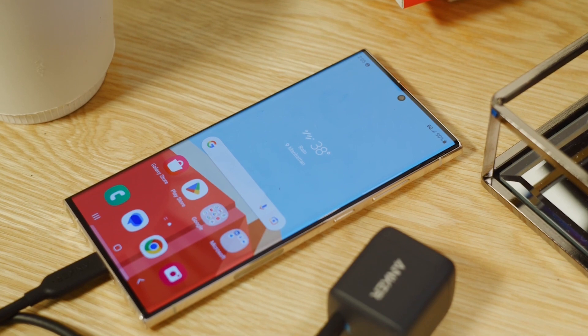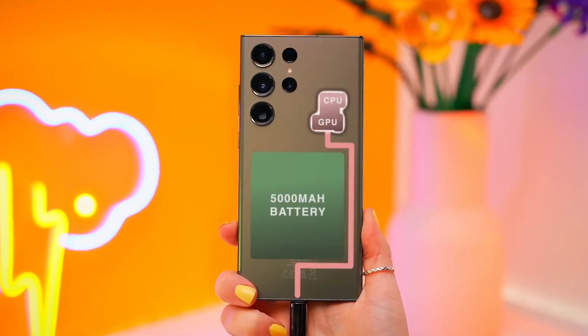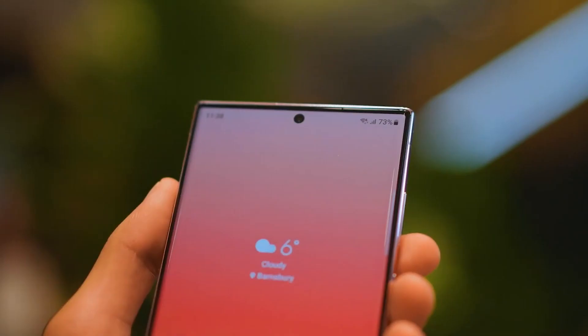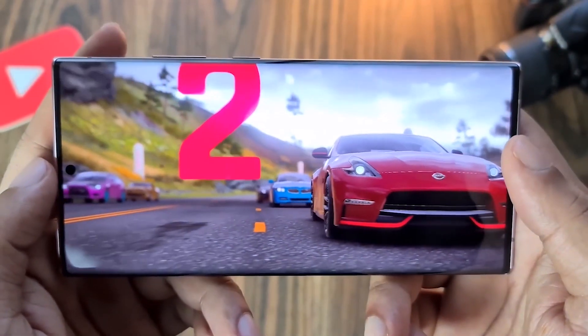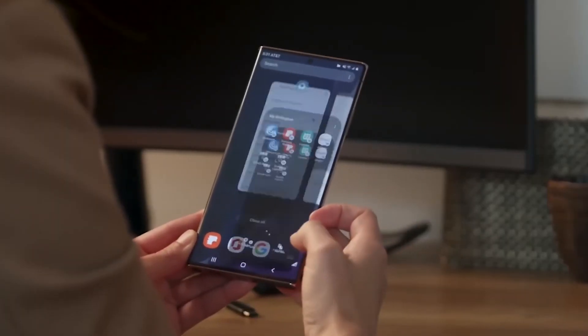Another area where the Galaxy S23 Ultra has shown significant improvement is battery life. When the phone first came out, it seemed like the battery was dying faster than a plant in the desert. But Samsung came through with some updates, and that has made a huge difference. The battery life has improved a lot — we can go all day without having to worry about our phones dying, and that's a huge relief.